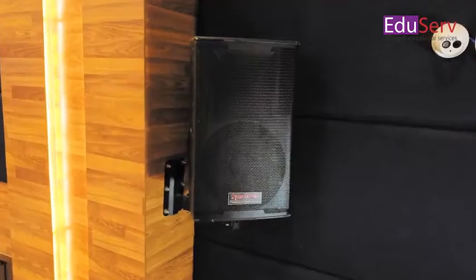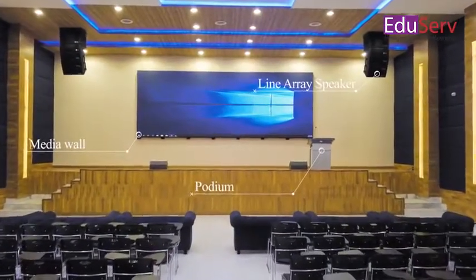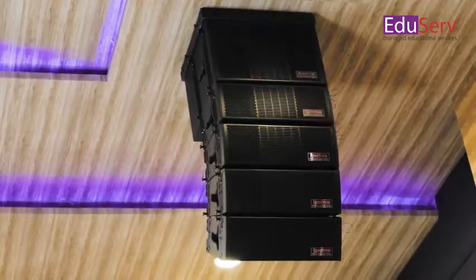It includes a media wall to transmit high quality visual content, and it includes line array speakers to ensure surround sound and effective transmission of audio content.